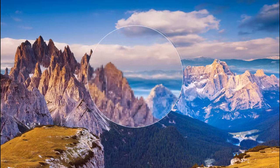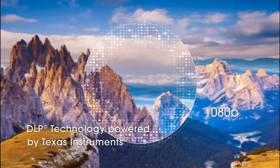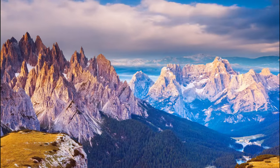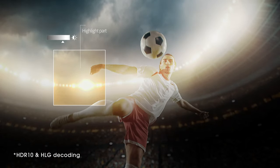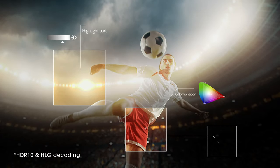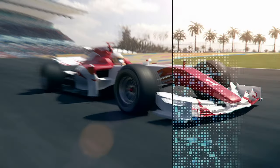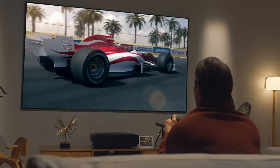4K Ultra HD brings you over 8 million pixels that truly shine across 100 inches of screen. HDR gives the picture incredible depth and more details. NEMC makes fast-moving images smooth and clear.